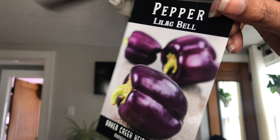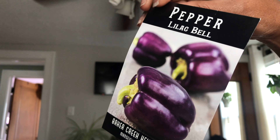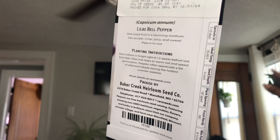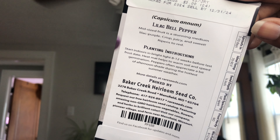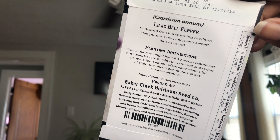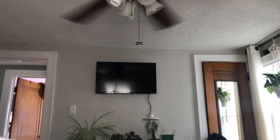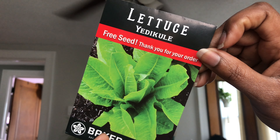I also ran out of seeds for this — the Lilac Bell pepper. I've grown this before and it was very prolific. Mid-sized fruit, stunning medium lilac-purple, crisp, juicy and sweet, white ripens to red. I more often than not pick them at the lilac color because that's the whole point of getting them.